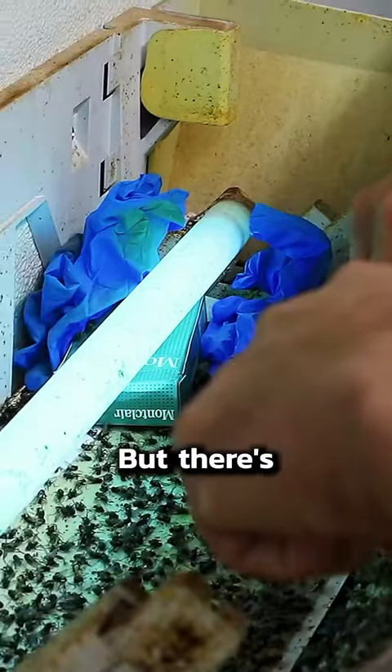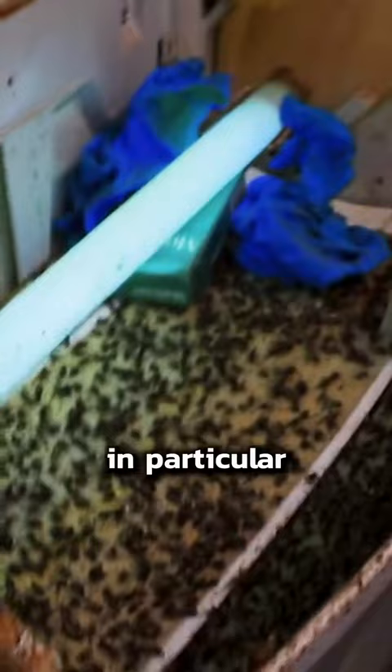I cannot believe how gross this was, but there's a good reason these things exist. They're industrial fly traps. These ones in particular are at a dairy farm here in the Upper Midwest.